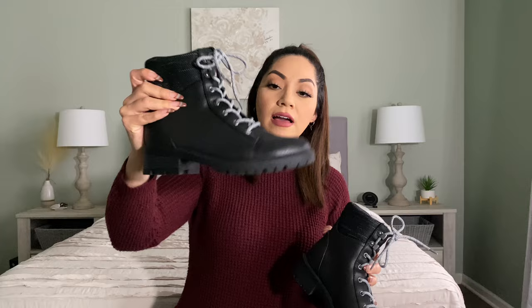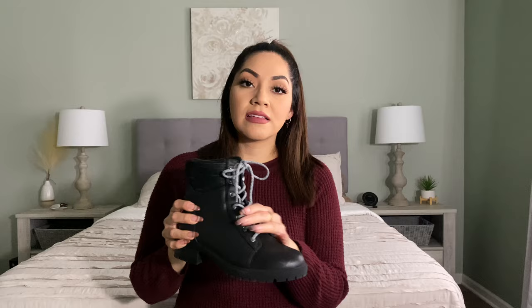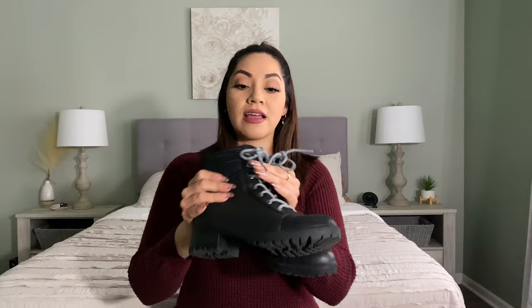Starting with the first item, here are these black combat boots — the combat style boots. I got these from Target and they're just these black boots that come with like a sock type of style boot. It's really nice and I think it's very essential to wear during the winter. Easy to style with any outfit and they are super comfortable. I think they were only $30 on the website. I did get them online and they are just an essential piece.